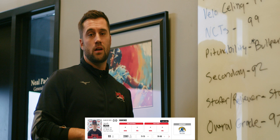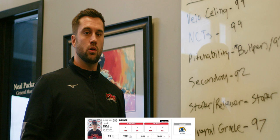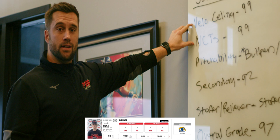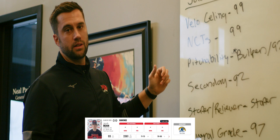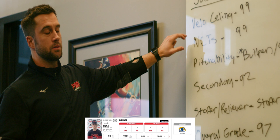Now we're going to give you an example of our prospect report card. Every guy in the rankings has something similar to this. The guy we're using as an example today is Jacob Bean — he's a Kent State commit, a guy that's made giant jumps and tests off the charts. When I look at Jacob Bean, velocity ceiling and NCTs absolutely jump off the page. You're looking at a 6'2", 180-pound true athlete who also plays basketball, with ridiculous arm speed. Velocity and NCTs: 99. We don't give those out very often, but I truly think this guy has a chance to throw as hard as anybody in the state. His bullpen — both when I saw him up north and at the pro case — was absolutely electric.